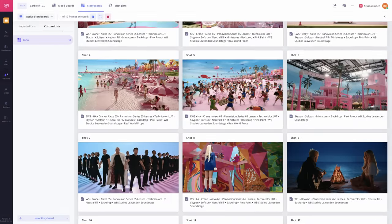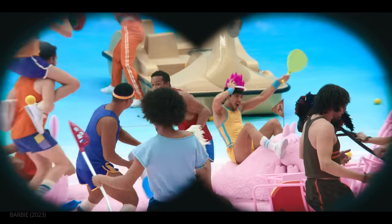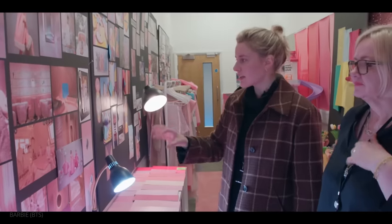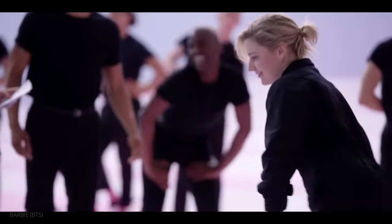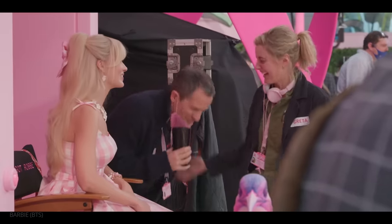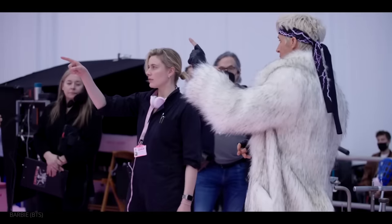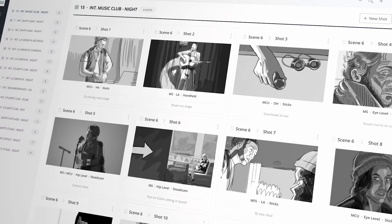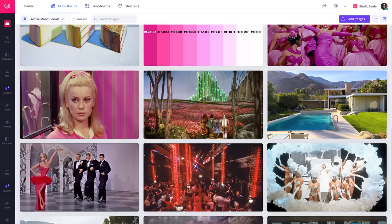With Barbie, Greta Gerwig and her crew created a unique and breathtaking world unlike anything audiences have seen before. Gerwig, Greenwood, and Spencer utilized visual palettes and practical techniques from Hollywood's golden age, reaching backwards in order to push the medium forward. As Gerwig and her team illustrated, creating a movie like Barbie requires a lot of planning. Start working on your own project with StudioBinder's mood board and storyboard software — check out their mood board based on Barbie's influences linked in the description.